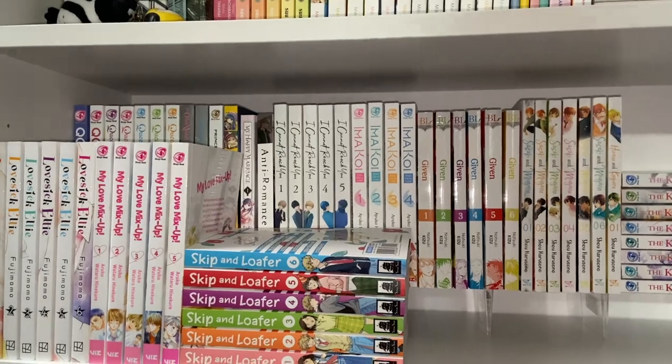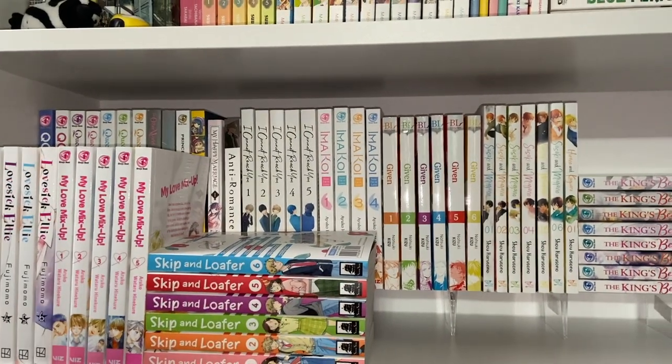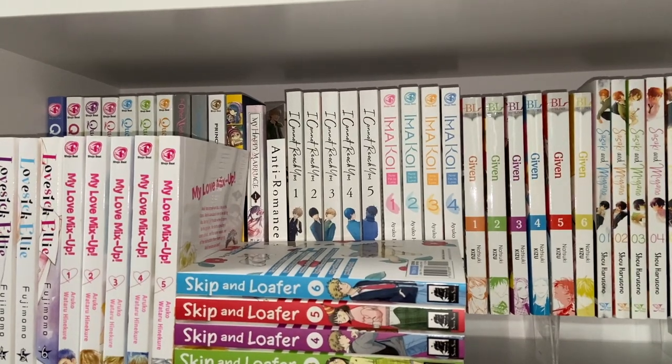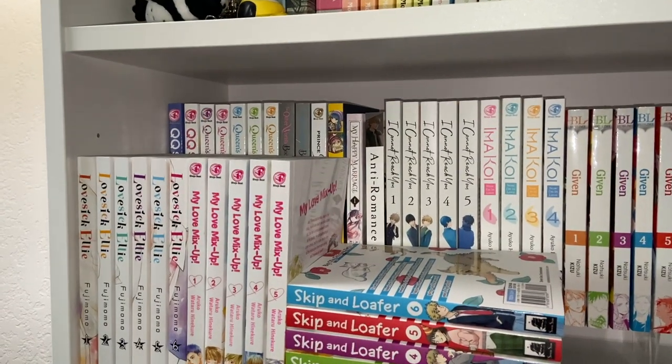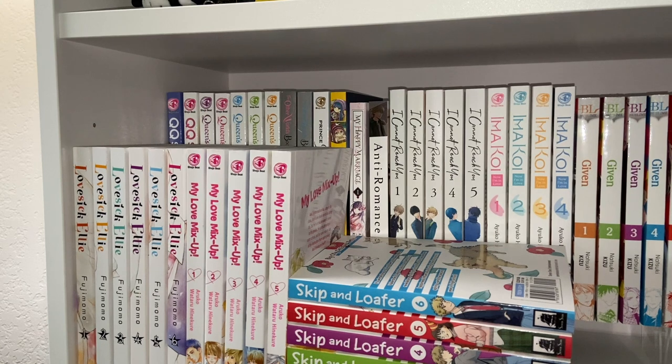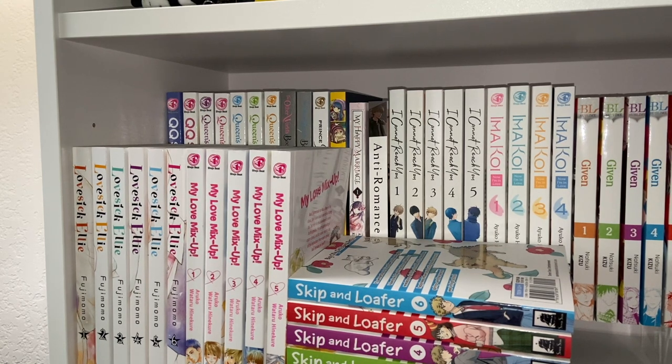Moving down to the next shelf: I put the slower-releasing series in the back and more frequently releasing ones in the front, minus one series you'll see in a bit. Currently we have Queen's Quality — I'm hoping they do a reprint because the first volume of QQ Sweeper is impossible to find, as is volume two of Queen's Quality. Then we have The Other World's Books Depend on the Bean Counter, volume one of Prince Freya, volumes one and two of Laid-Back Camp, and My Happy Marriage. Those are series I'd like to continue but they're low priority right now.